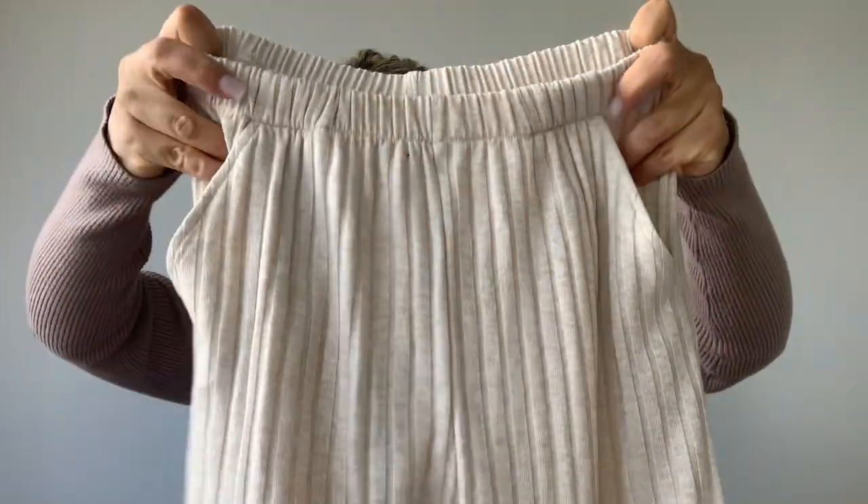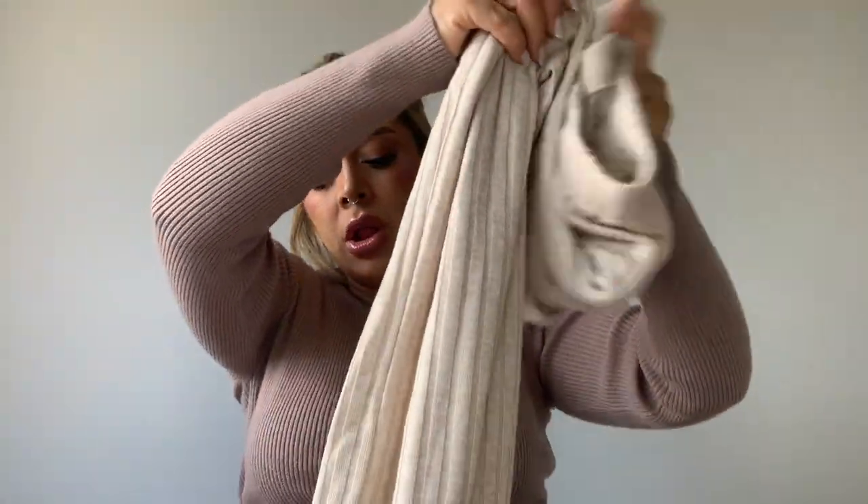The coming home outfit bottom is elastic waistband with a pocket — super simple and long. A lot of people get dark-colored outfits but I just like this color. That's what I got for my coming home outfit.